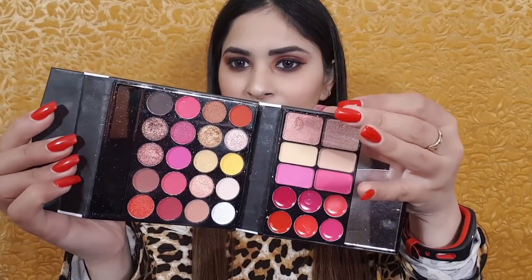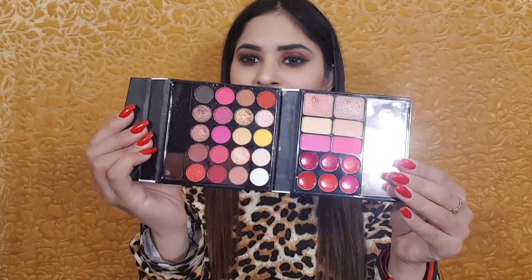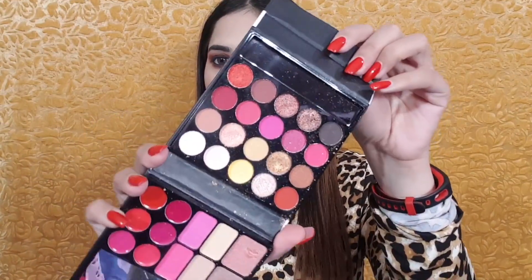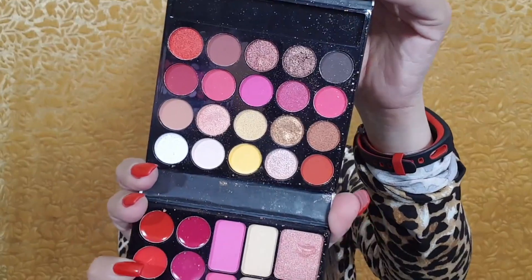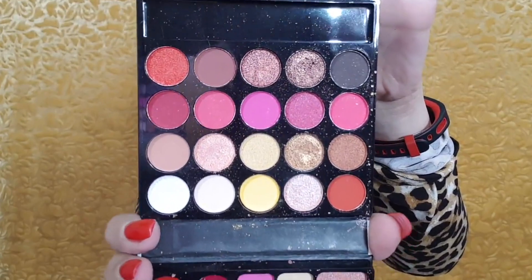I used this palette in my makeup tutorial. On one side you have 20 eyeshadows — look at the shades, they are so beautiful. I will share the swatches with you. All of these shades are filled nicely, and yes, you get a two-in-one smudging brush included.